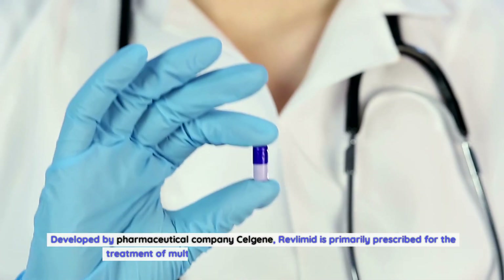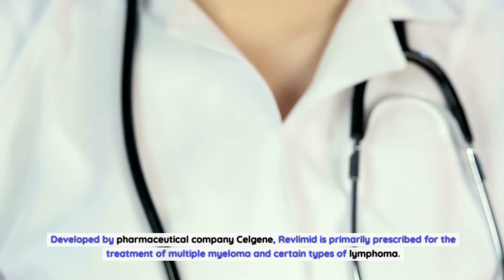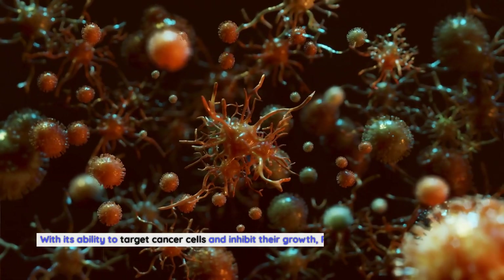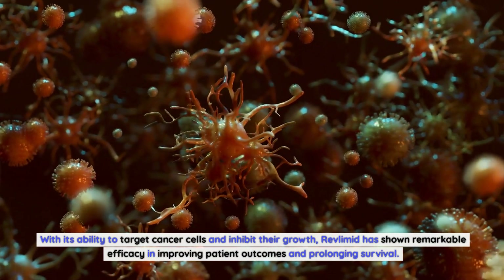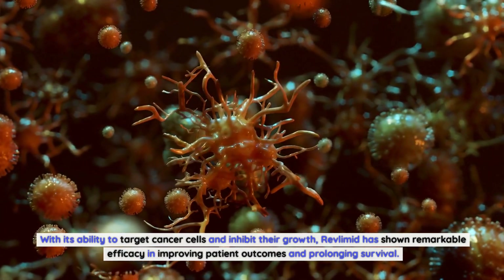Developed by pharmaceutical company Celgene, Revlimid is primarily prescribed for the treatment of multiple myeloma and certain types of lymphoma. With its ability to target cancer cells and inhibit their growth, Revlimid has shown remarkable efficacy in improving patient outcomes and prolonging survival.